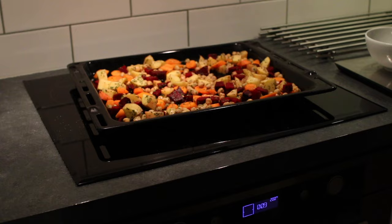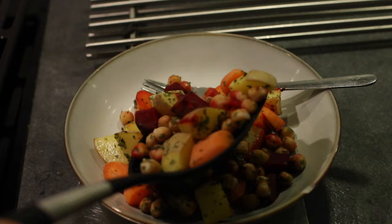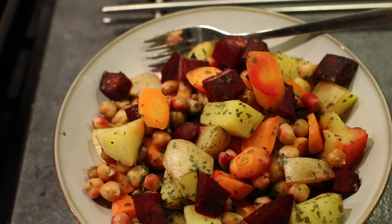As usual I pretty much always roast my veggies at 200 degrees Celsius for 30 minutes. I served this with hummus.